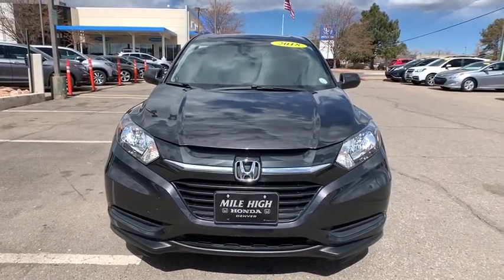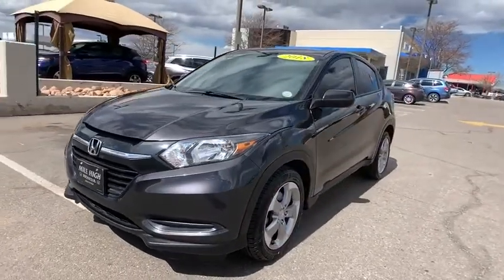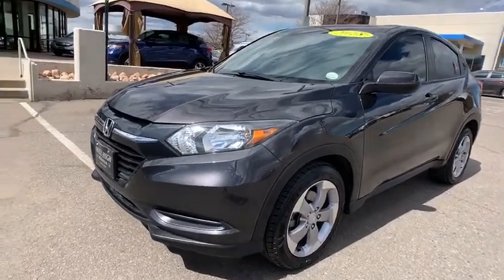This vehicle is Carfax certified one owner and qualifies for the Carfax buyback guarantee. Is love at first sight really possible? Let us know when you stop in.